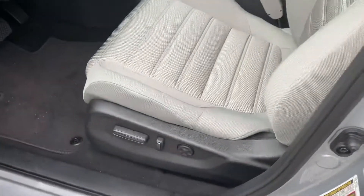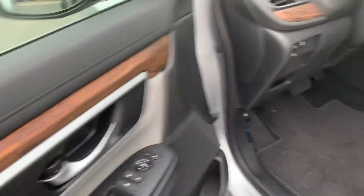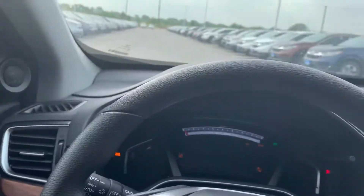You get an electronic seat for the driver's side and manual for the passenger side, obviously power windows and power locks. Taking a quick look inside, with the EX level it's pretty nice to see that you basically get all the safety features.